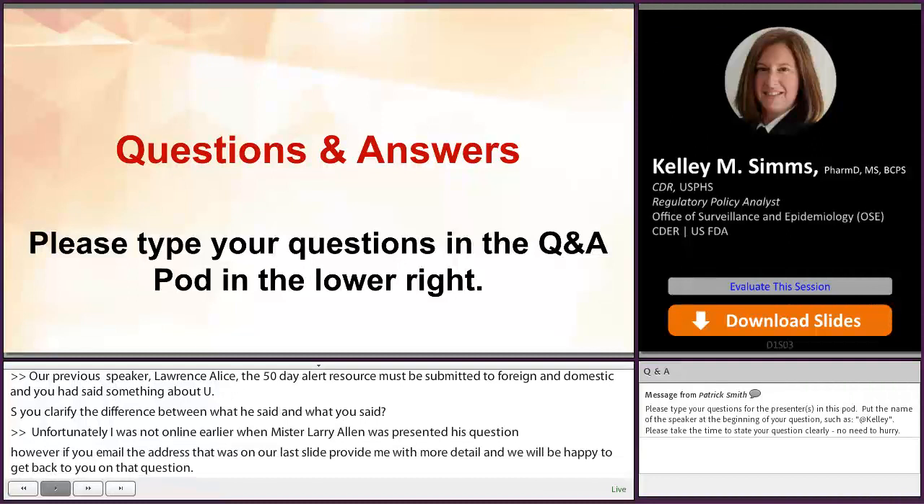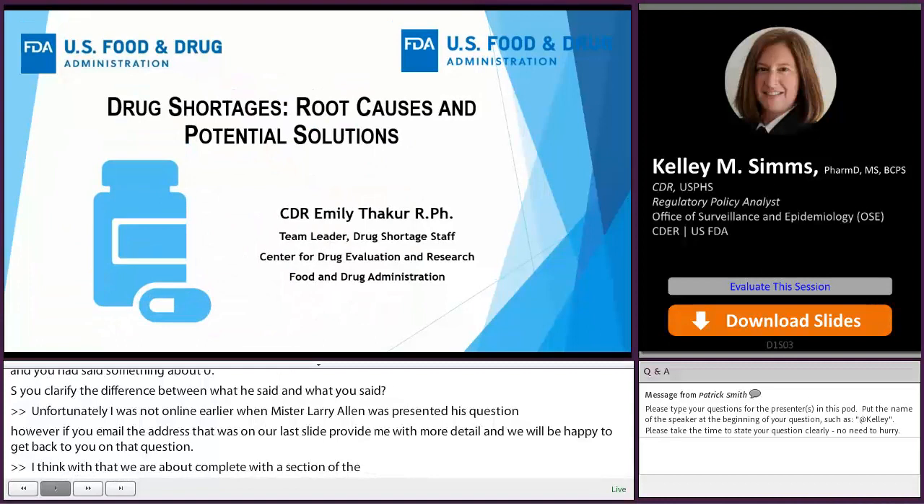With that, we are about complete with the questions and answers section and we're going to get started with our next presenter. I'm going to turn it over to Ray so he can introduce our next speaker. Thank you.